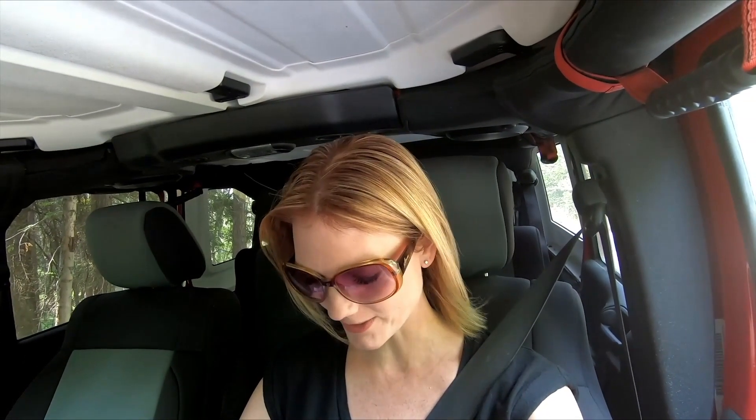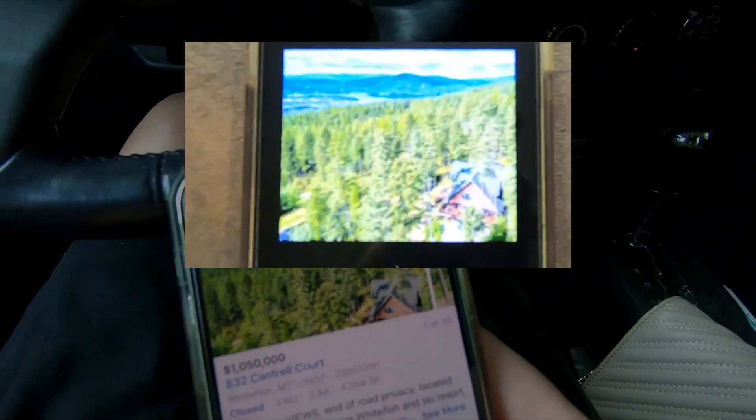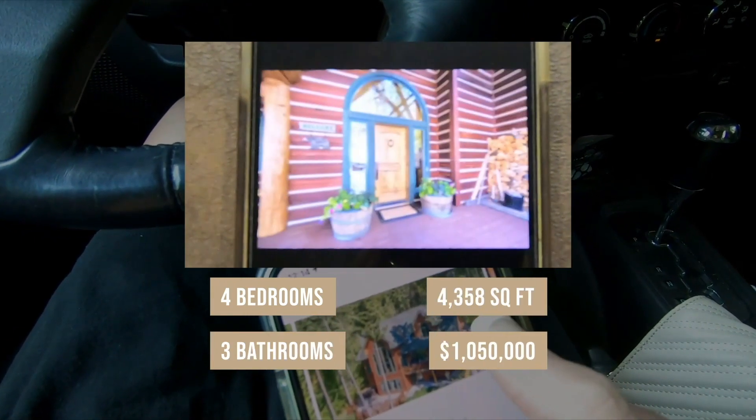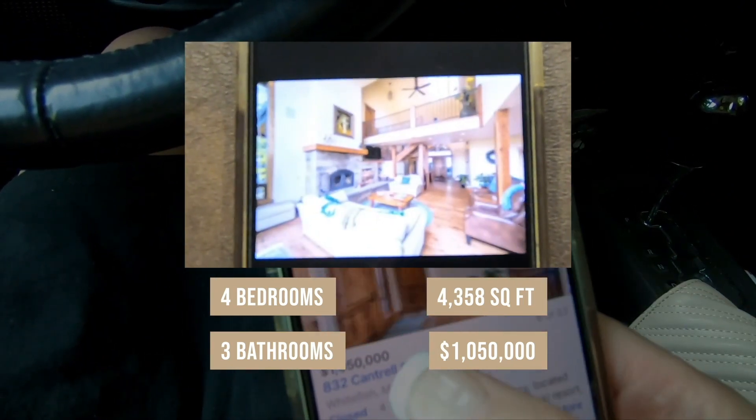We just turned off after the Lodge at Whitefish Lake — by the way, if you're visiting, it's a wonderful place to stay. You can also just go there for dinner in the dining room or lunch out on the deck with beautiful views over Whitefish Lake. We're heading up to Cantrell Court — I feel particularly drawn to this area, maybe I'll live there someday. This home is really special. I'll show you the photos first and then take you up. It has already closed, and it was listed at $1,050,000. It's four bedrooms, three bathrooms, 4,358 square feet of living space.